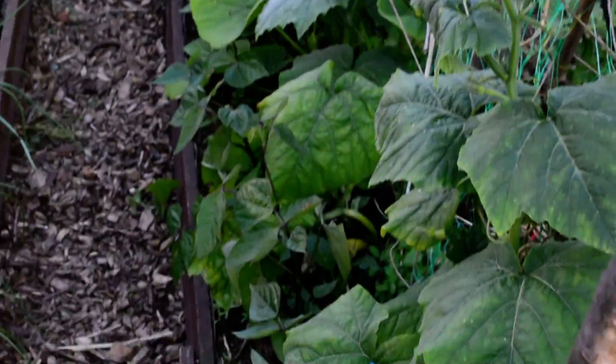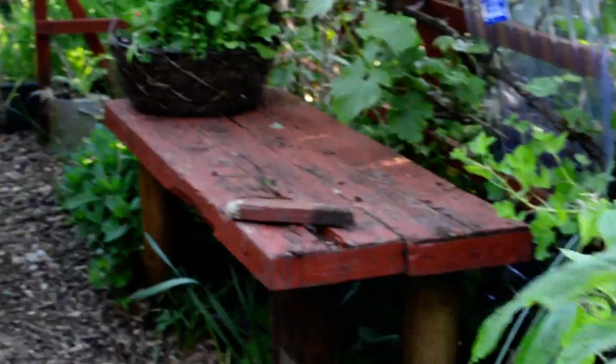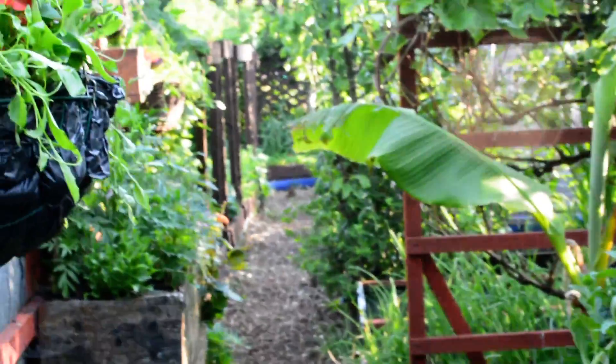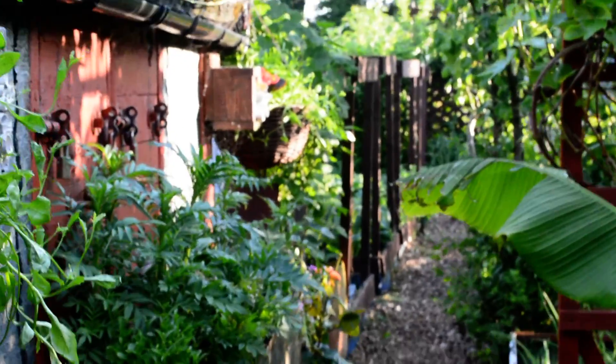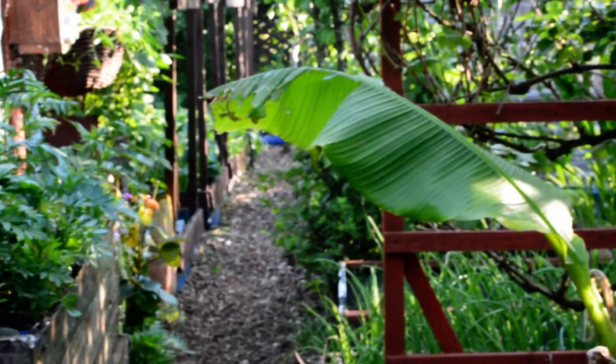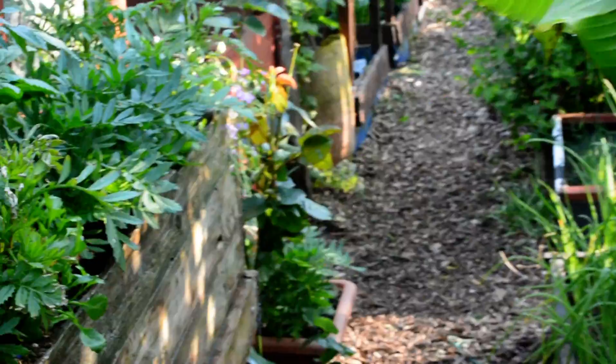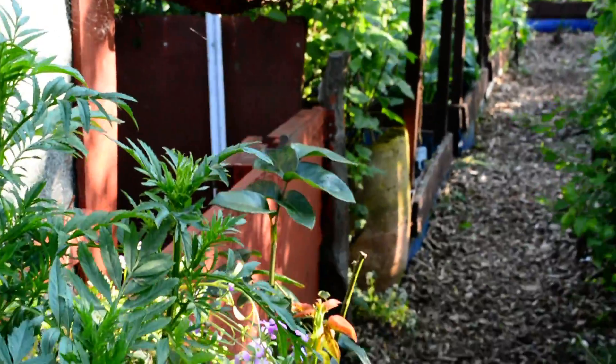I'm kind of going out of order here, so you'll have to bear with me — I'm just about to go backwards. Still kept the climbing beans under glass. I don't think it's going to do them any harm, just make sure I keep them watered. Pumpkin — no, not pumpkin — banana. It's quite early.